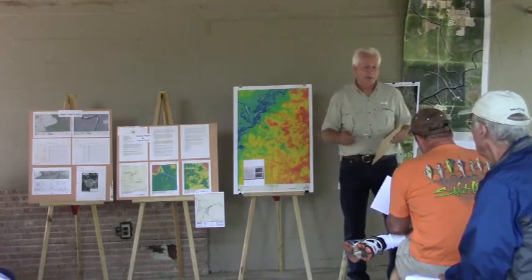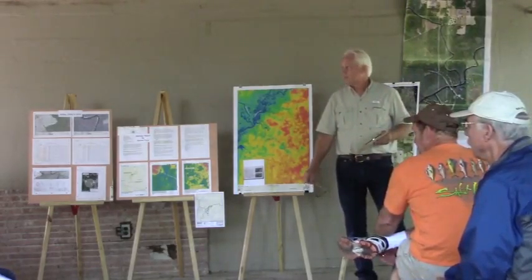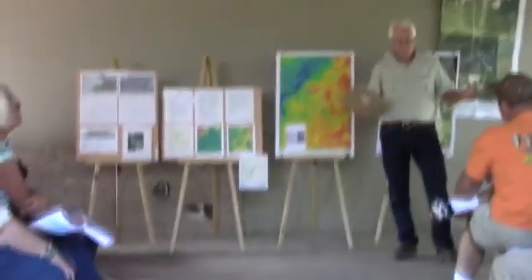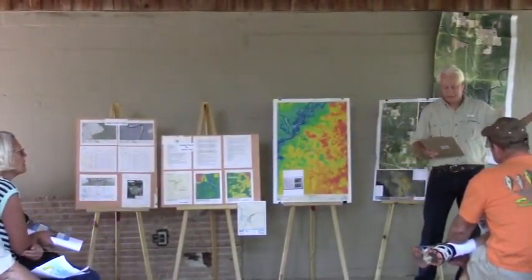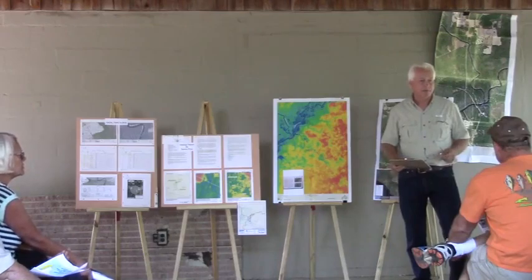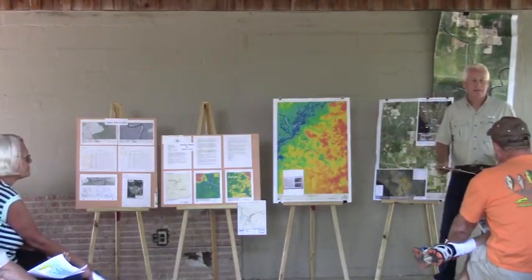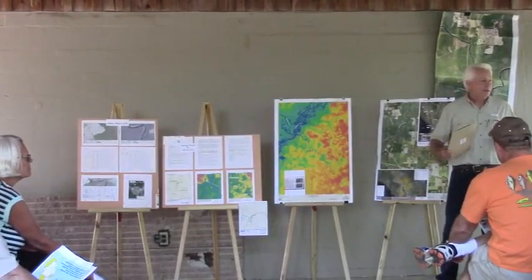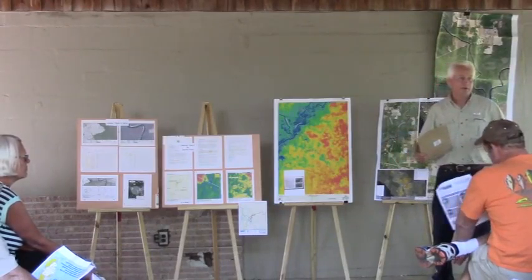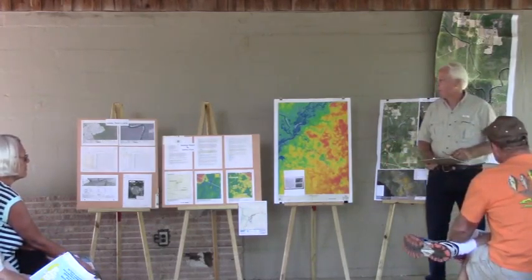To conclude — this iconic Suwannee River has been a cultural and economic resource dating back to when indigenous people inhabited these lands. It's my feeling that history will judge us on whether we've been good stewards of this river. And with that, I'm ready to go for a hike.